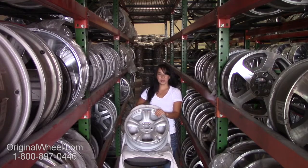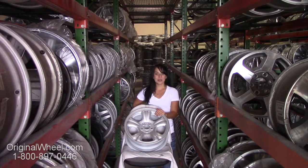Hi everyone and welcome to originalwheel.com. Are you in search of original Subaru Baja wheels? Well, you're in luck. Here at Original Wheel, we have a large inventory of used OEM wheels. All you have to do is click on the link in this video — it'll take you directly to the originalwheel.com website.